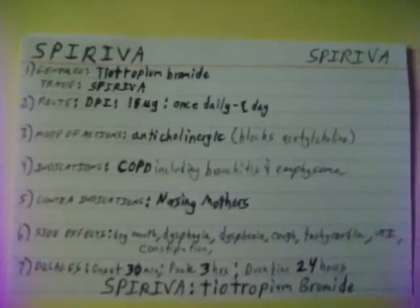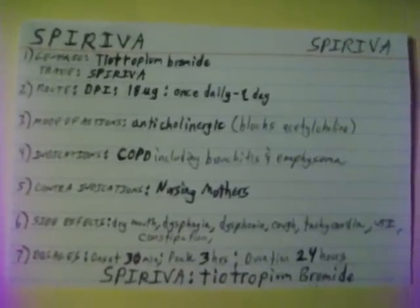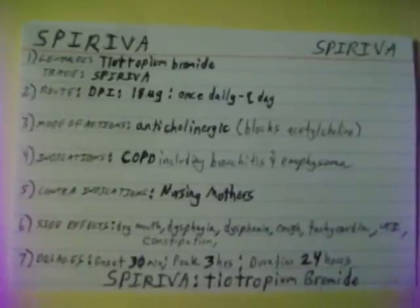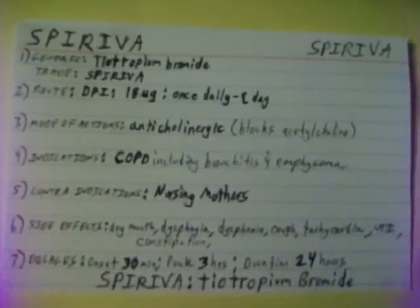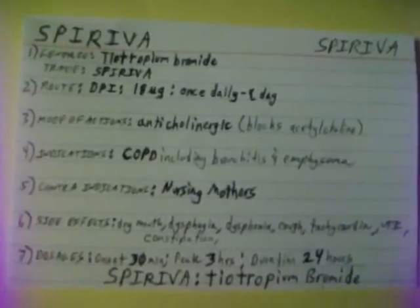Spiriva. Generic name: Tiotropium Bromide. Trade name: Spiriva. Spiriva is given as a dry powder inhaler of 18 micrograms once daily. The mode of action of Spiriva is an anticholinergic, which blocks acetylcholine.